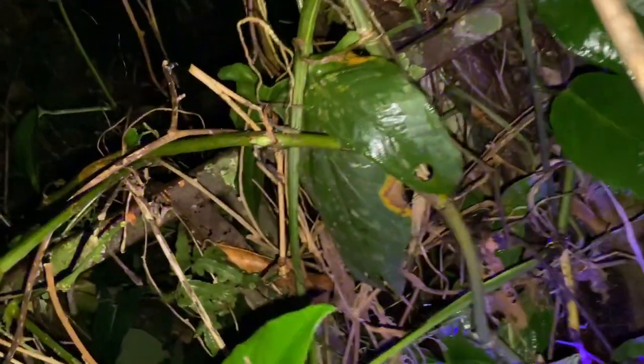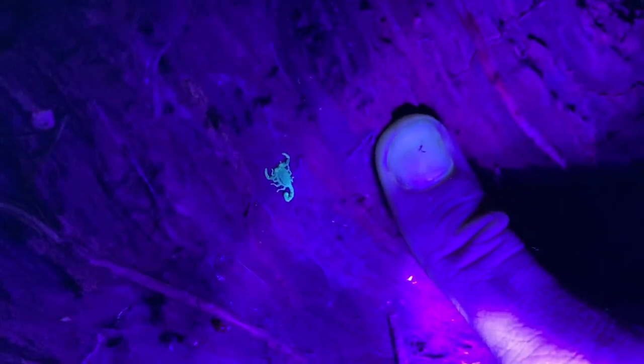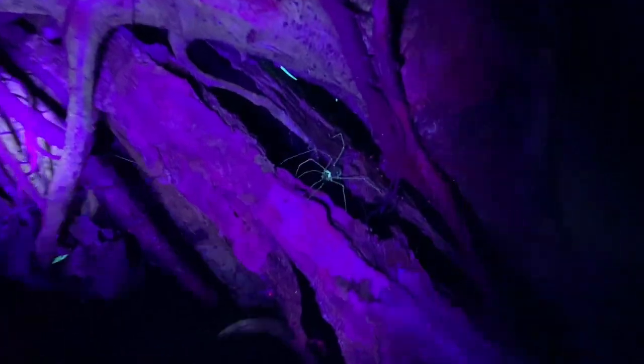Got another little scorpion — another Tideus ocelote. Here is a juvenile Tideus ocelote, probably the smallest scorpion we'll see all night — very tiny. That being said, I want to show you a baby Centroides bicolor, so hopefully we'll find one. Tideus ocelote looks the same as a juvenile and adult, but bicolor does not. I wanted to show you that scorpion in there — you can just barely see its hands.